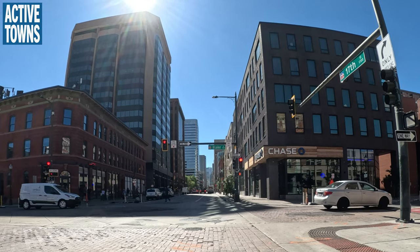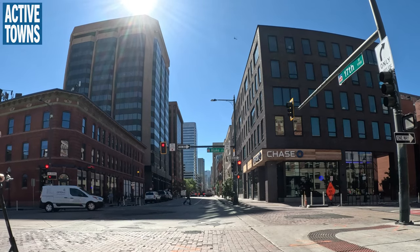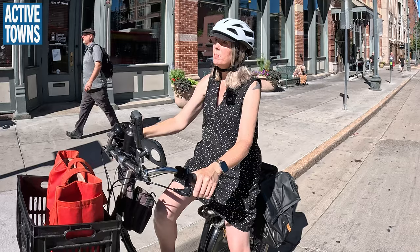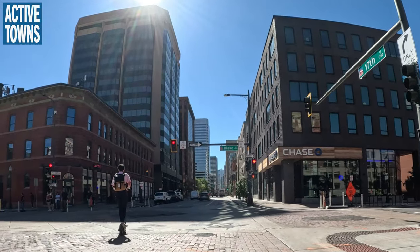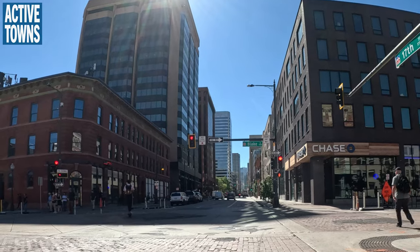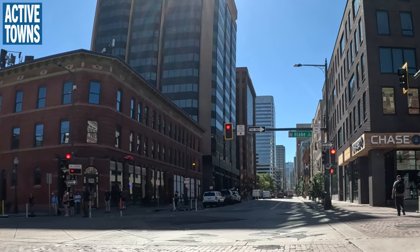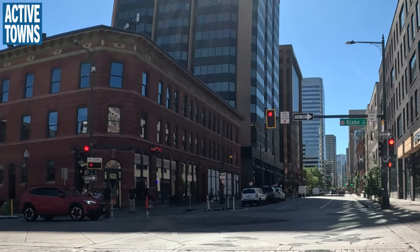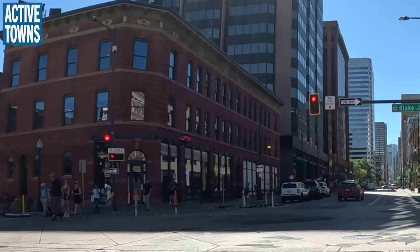Going back to the Colorado safety stop law — the etiquette is that if there is a bike signal, we're not allowed to go across on red. We have to treat it differently. There's the bike signal over there, which is a little bit easier to see, so we can focus on that one.